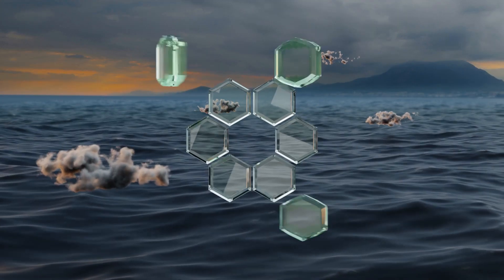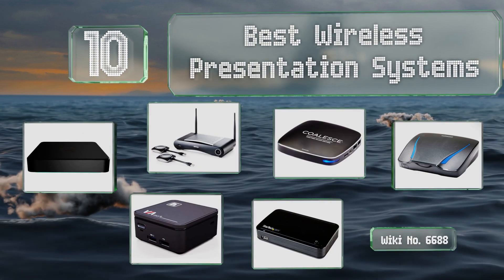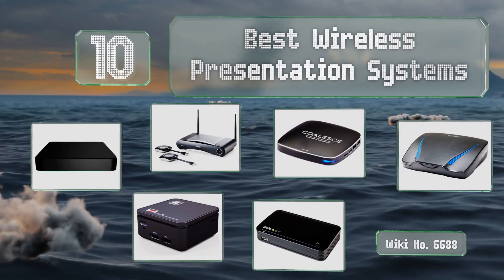EasyVid presents the 10 best wireless presentation systems. Let's get started with the list.